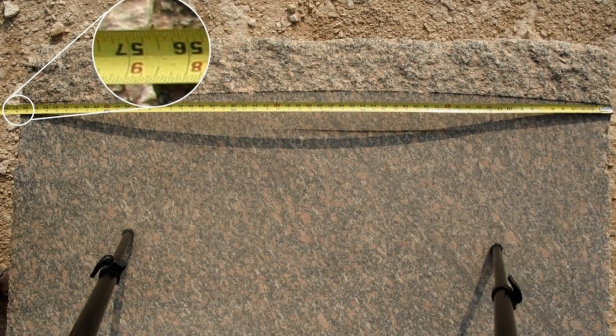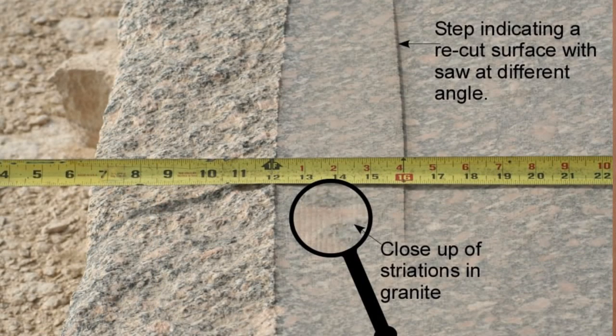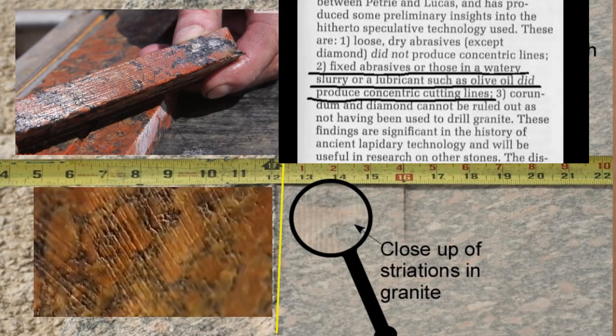The tape measure shows a straight line, and we can see there is a curve cut into this stone. Here's another example where we see not just the curve but also the striations — the groove marks match as well. You draw a straight line; clearly this is not straight. But does it mean therefore it had to be a giant circular saw? We'll examine that.